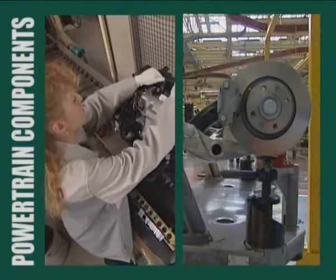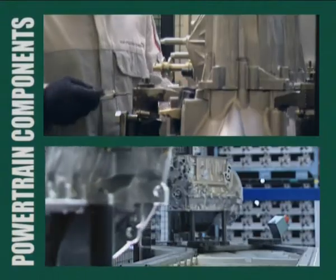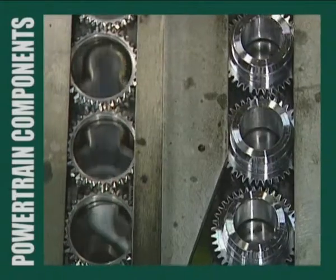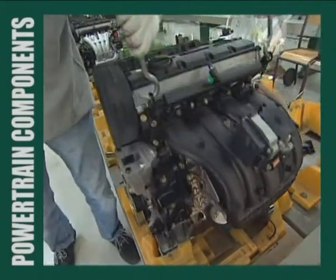The components — engines, gearboxes, shock absorbers, brakes, etc. — that have been melted, forged, machined and assembled at other sites, join up with the vehicle body in the assembly shop.